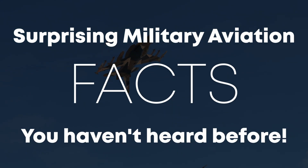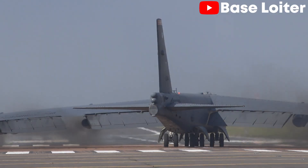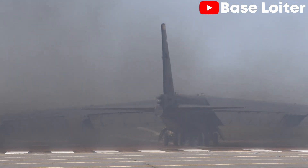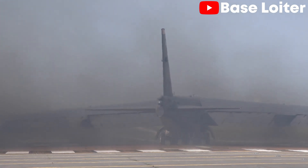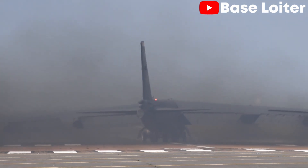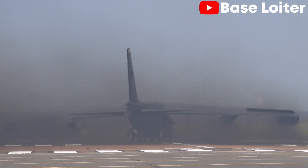Surprising military aviation facts you haven't heard before. The B-52 Stratofortress has the unique ability to rotate all its tyres during a crosswind takeoff, allowing for optimal flight performance. This feature helps the aircraft maintain stability and control during takeoff in adverse conditions.